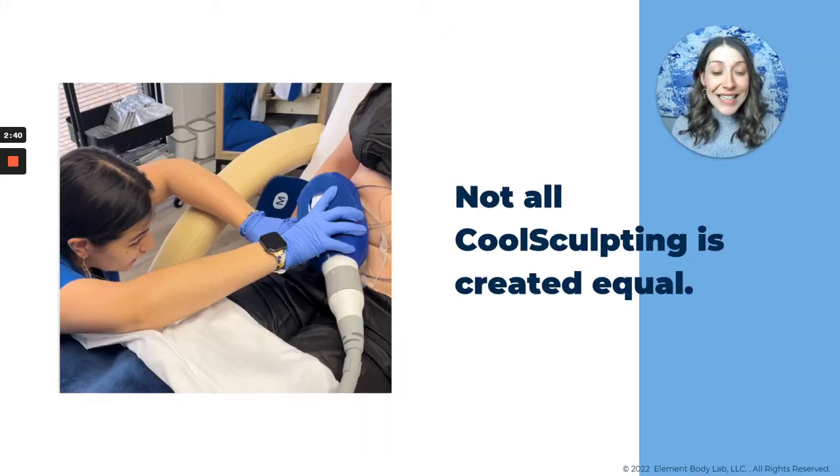Depending on how and where we place these hand pieces — you can see one of my colleagues here putting a handpiece on a CoolSculpting client — you can see either more aggressive or less substantial results. That's why I say not all CoolSculpting is created equal, because just because someone has the technology doesn't mean they're equipped to get you the results you're looking for. Just like all hairdressers use scissors but not all haircuts are the same — lots of people offer CoolSculpting, but not everyone can deliver exceptional results.